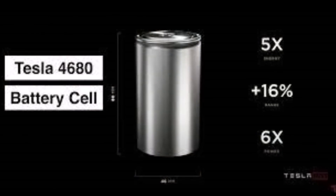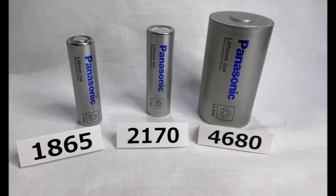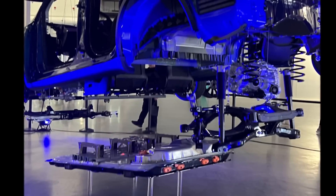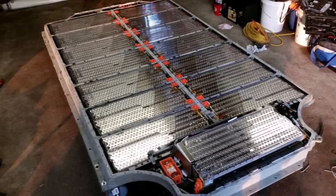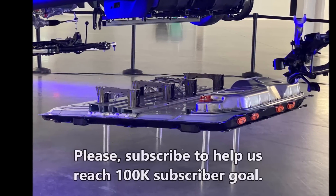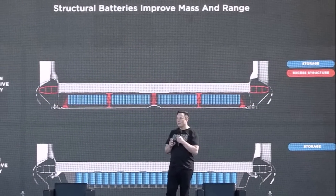The 4680 cells aim to revolutionize lithium-ion batteries used in electric vehicles. The cell is 46 millimeters wide and 80 millimeters long, and will increase energy density by five times, increase range by 16 percent, and improve power output by six times. The cell has been in development since 2020, when Elon Musk announced it during Battery Day, and was kept behind the doors of the Kato Road facility. Since the Giga Texas battery factory is not fully ready yet, the 4680 cells will come from the Kato Road facility near Fremont, California.